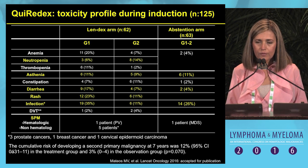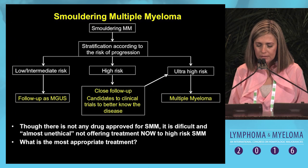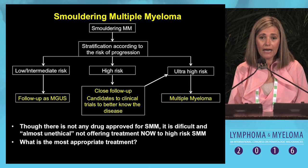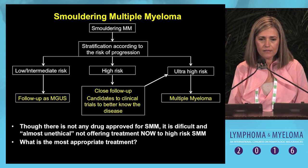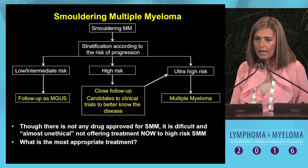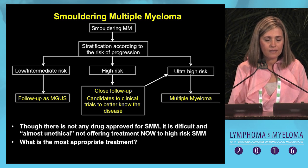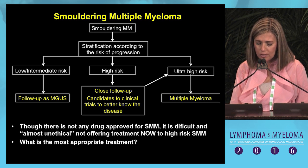From the safety point of view, treatment was generally very well tolerated with few grade 3-4 adverse events. The planned algorithm for the management of smoldering myeloma patients includes: treating ultra-high-risk as myeloma, following low and intermediate risk, and for high risk, the best approach is to include these patients in clinical trials to gain more knowledge about the biology of the disease.